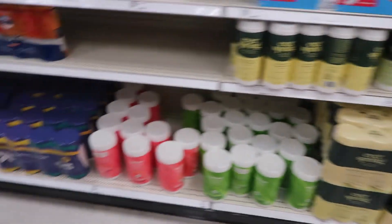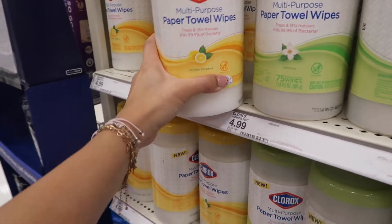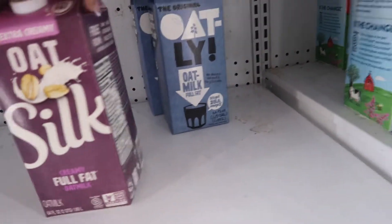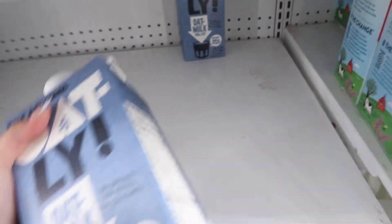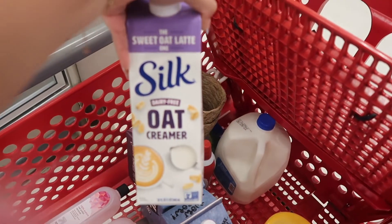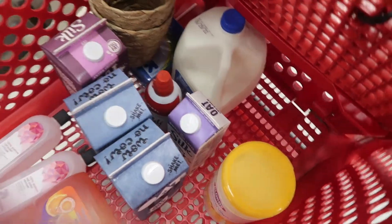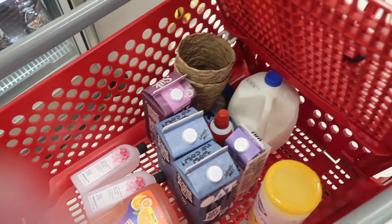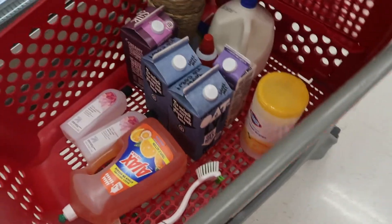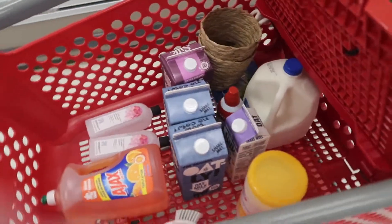I need to grab some Clorox wipes but I don't know if I should get these or the actual Clorox ones — I'll try these. Damn, they're out of the oat milk I usually get, so I'll get this creamy one. Those last oatmeal ones are so expensive. And of course two-percent milk. I also want to try this oat creamer, and I got some whipped cream for coffees. I need a bunch of oat milk now that I have my Nespresso pods and I'm making coffees at home.